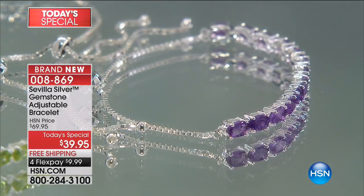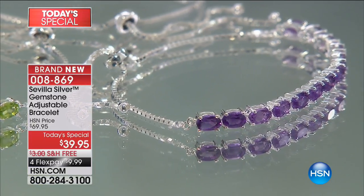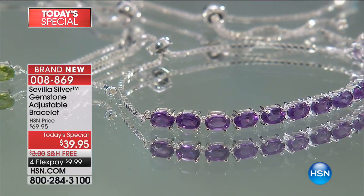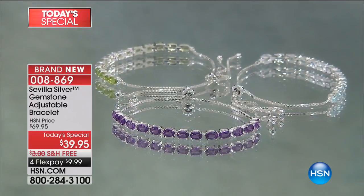And then next, look at the amethyst. When we talk about amethyst, African amethyst is the standard by which all other amethyst is judged. It's that deep, kind of that Jolly Rancher grape color in the amethyst, and look at the size of the stones.